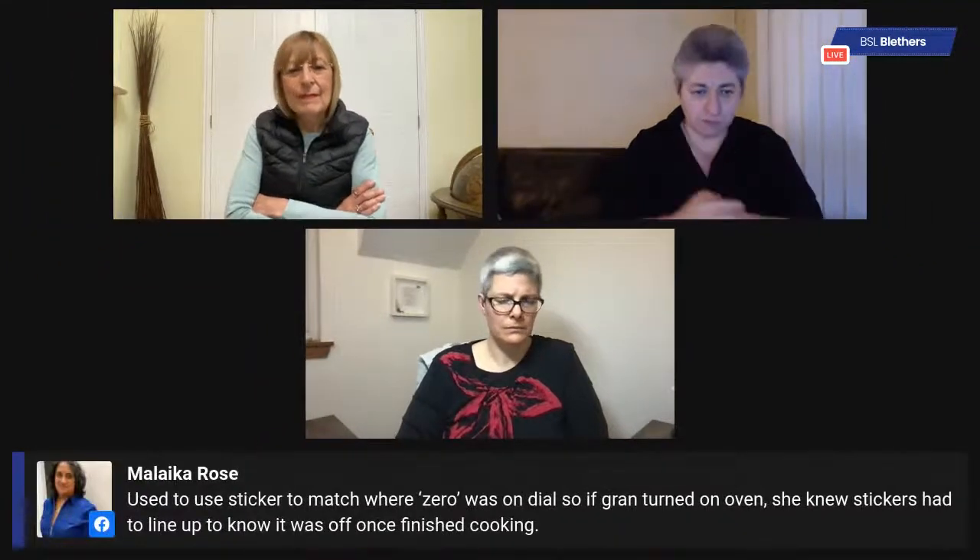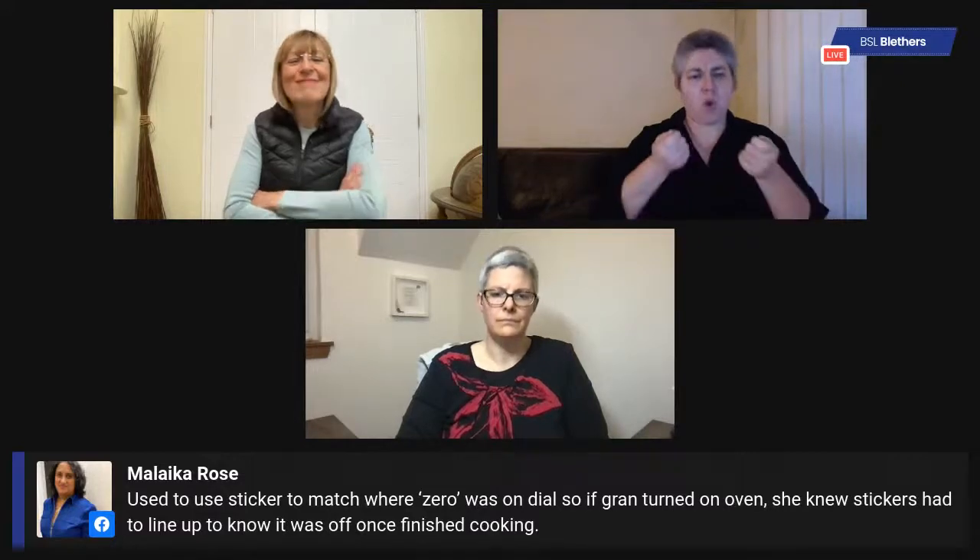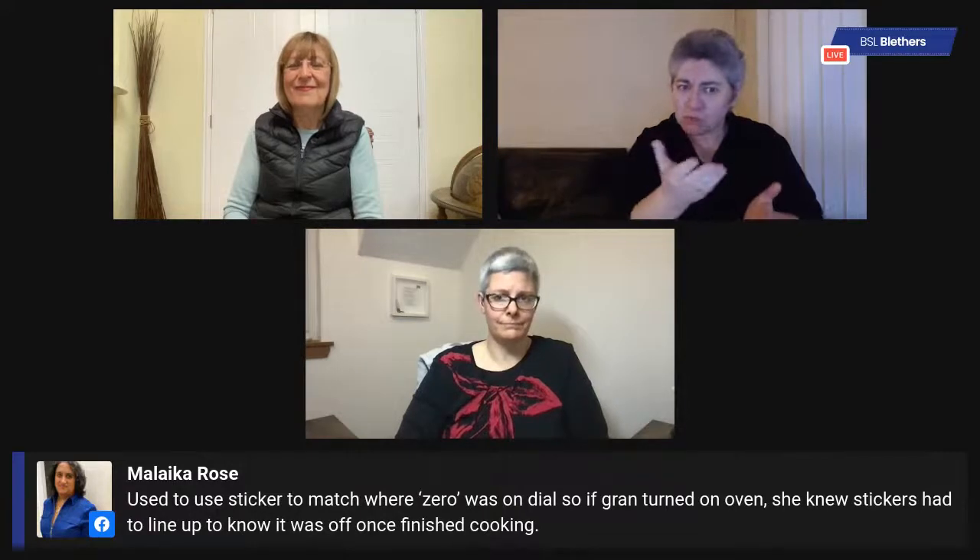A viewer tip: using a sticker for where the zero was on the dial of the oven, so the person knew they'd finished cooking by lining up the sticker. A black marker pen can make a really thick permanent line on the dial to exaggerate it. The same applies to switches — tape over one switch and put an arrow on the one to use, because two switches doing different things can be complicated and confusing.